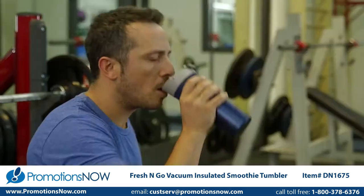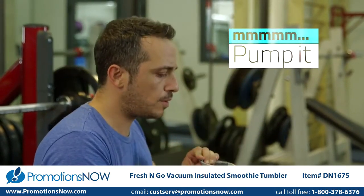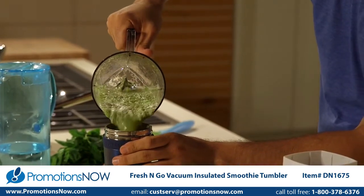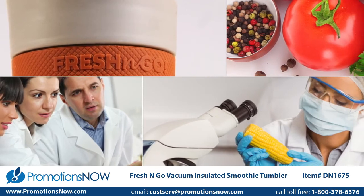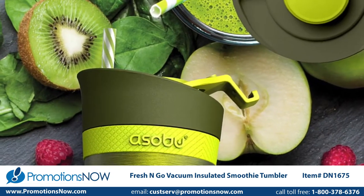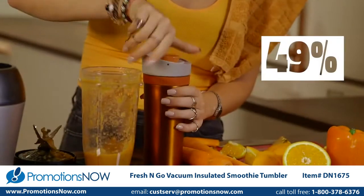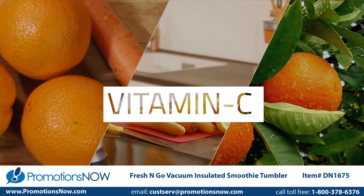In a cold storage research laboratory, under the supervision of Dr. Ohadner-Yak, the results were remarkable. The Fresh and Go was able to slow oxidation, showing an improvement of almost 49% in vitamin C preservation over 24 hours.